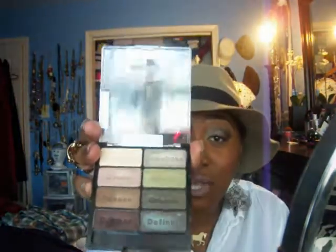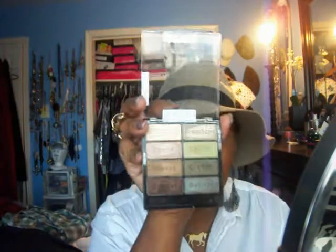Eight shadows for five dollars — it doesn't get better than that. Trust me. Every single last one of these are pigmented. That's one swipe — look at that. That is crazy.